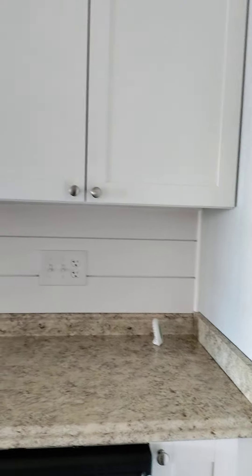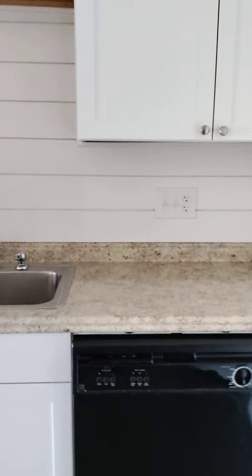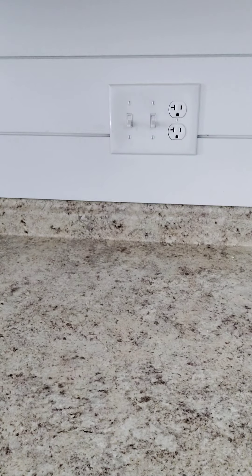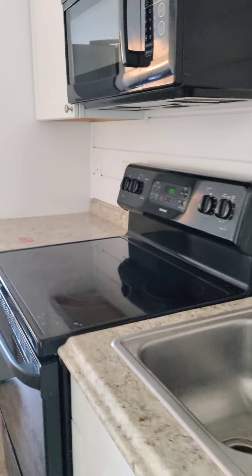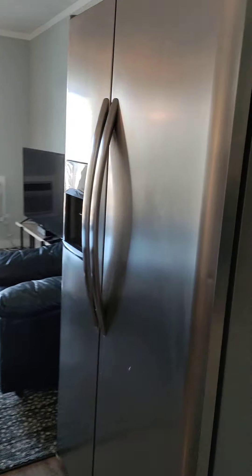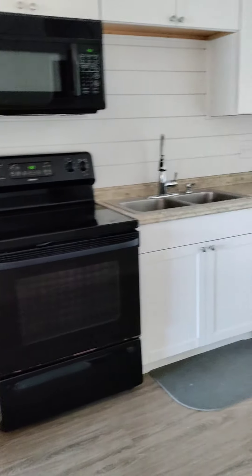The countertops look to be in great condition. They look like granite, but I don't believe that they are — I think they're just made to look like granite. As you can see, it's a double sink. There's cabinetry and a full-size refrigerator. The refrigerator is updated — it's a stainless steel double-door refrigerator, which is different from the stove and the dishwasher. So the refrigerator was updated at some point.